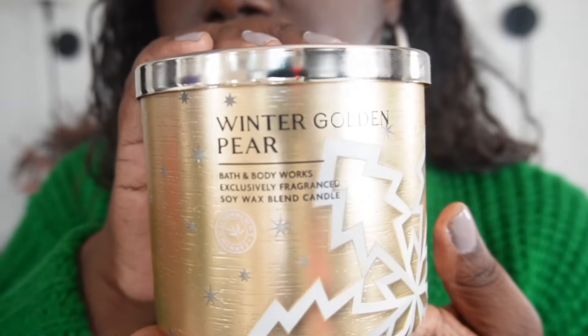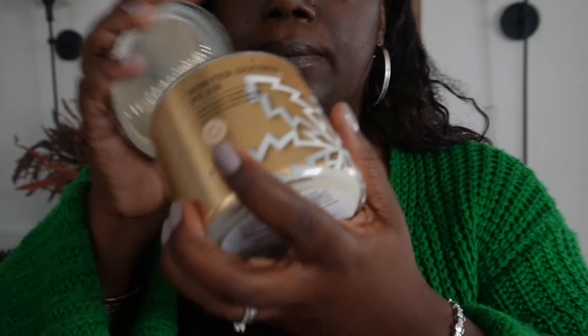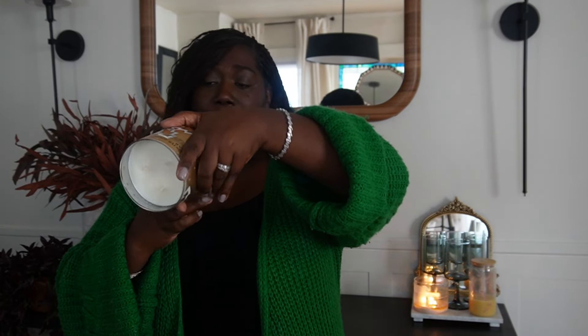My favorite of all of them is Winter Golden Pear. This smells amazing. It says Snowy Golden Pears, Winter Green Leaves, and a hint of Cypress. I'm ready if y'all can't tell. The third candle from this bag was for my husband — it's his favorite scent, which is coffee and whiskey. He already has that — he took it to work to put in his office.